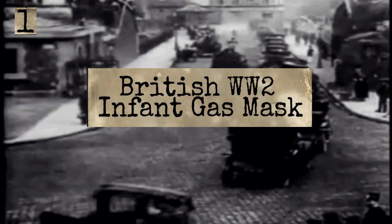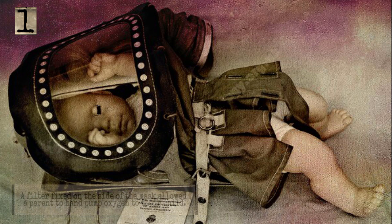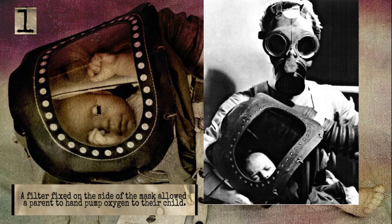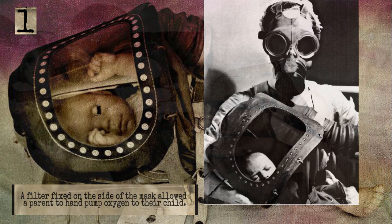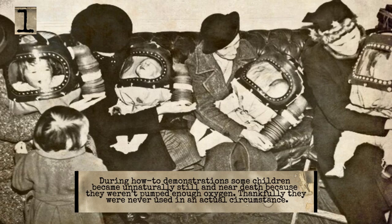The British World War Two Infant Gas Mask. What looks to be like an unpleasant and uncomfortable deep sea diving helmet is in fact a safeguard for infants. A filter fixed on the side of the mask allowed a parent to hand pump oxygen to their child. During how-to demonstrations, some children became unnaturally still and near death because they weren't pumped enough oxygen. Thankfully, they were never used in an actual circumstance.